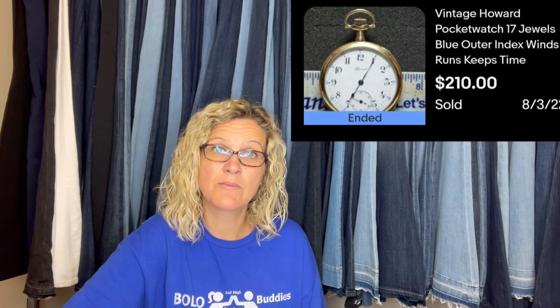Bought for $20 at a flea market, listed for $250 and took a best offer of $210. Sold in 90 days. It's a vintage Howard pocket watch, 17 jewels, blue outer index, runs and keeps time.